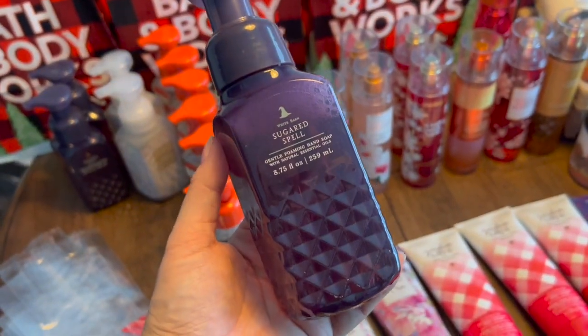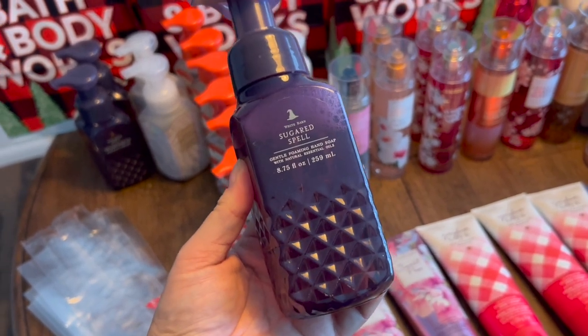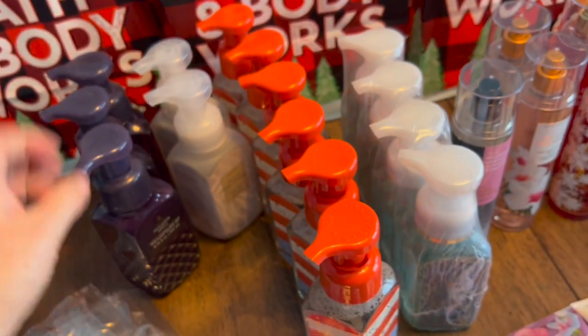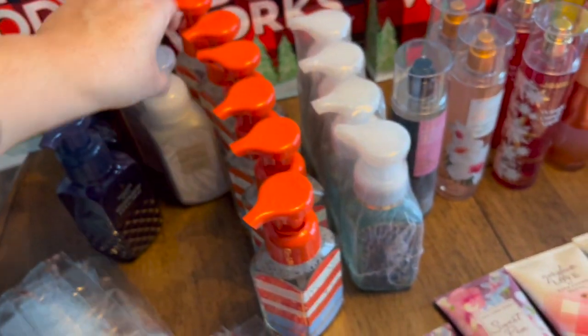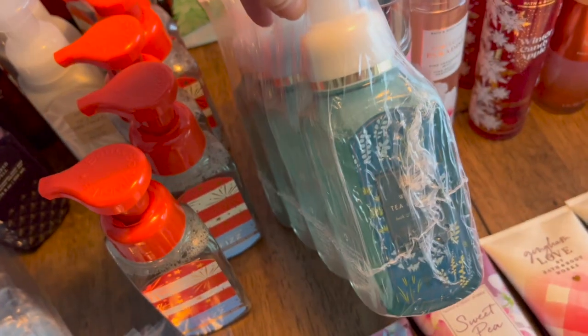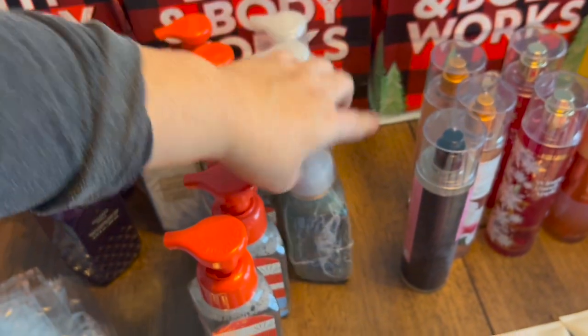First up are these hand soaps — $1.70 each. I used a 10 off $40 coupon. The first one is a Halloween sugar scent, which smells glorious. There's also Ocean Driftwood, a nice summer scent, and Firecracker Fizz, which I'm excited to try. And then some sort of tea and sage — also glorious. Four of them, that's how they came.